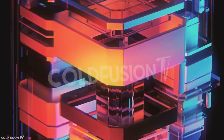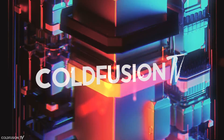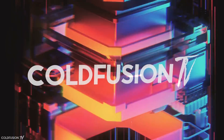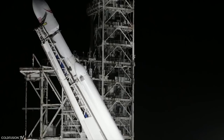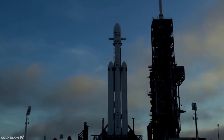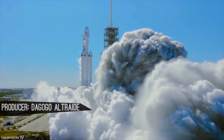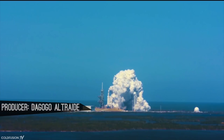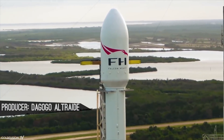You are watching Cold Fusion TV. Welcome to another Cold Fusion video. They've finally done it — the SpaceX team have just successfully launched and landed the Falcon Heavy rocket. This is the largest rocket in operation, and during the launch the atmosphere was electric.